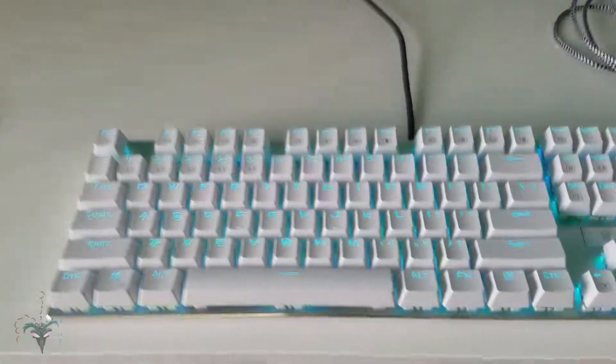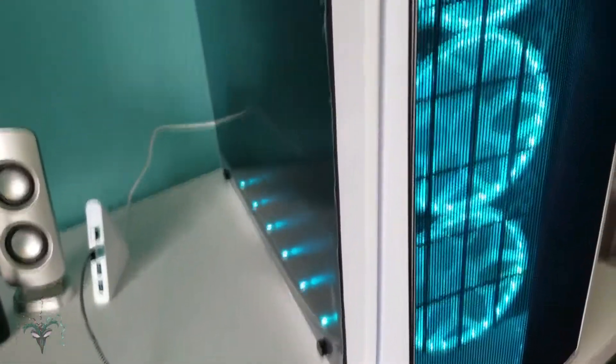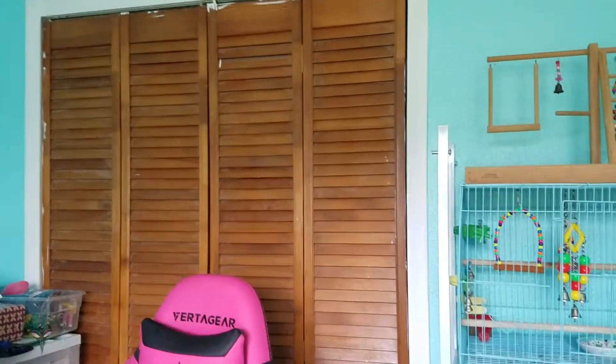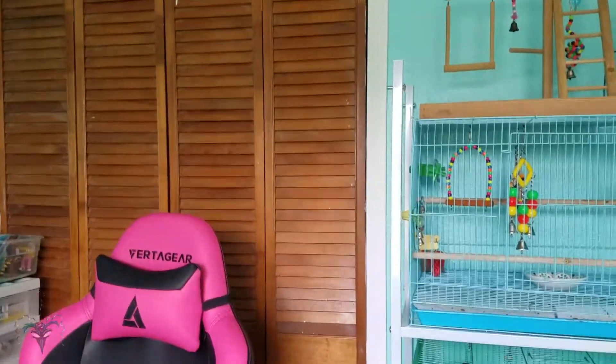I love all the new glowy stuff — the keyboard, the blue computer. These closet doors are going to get repainted to white because they look terrible right now.